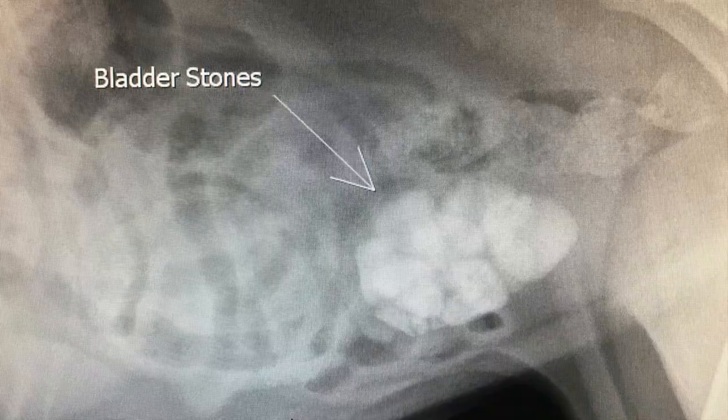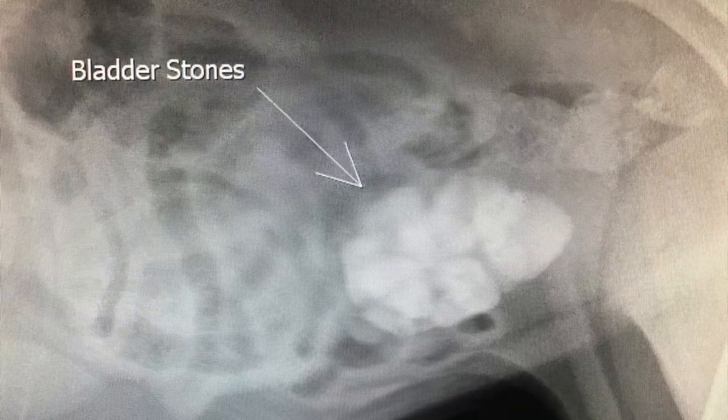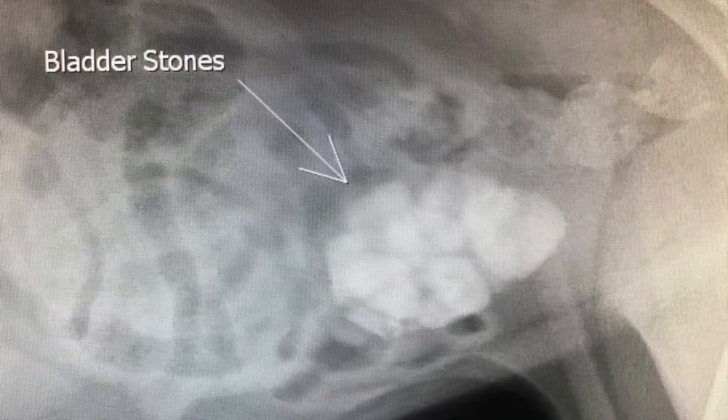So I decided to go straight into x-rays, and on this photo you can see that the whole bladder is filled with stones — bladder stones. They are so big that the whole bladder is completely filled.